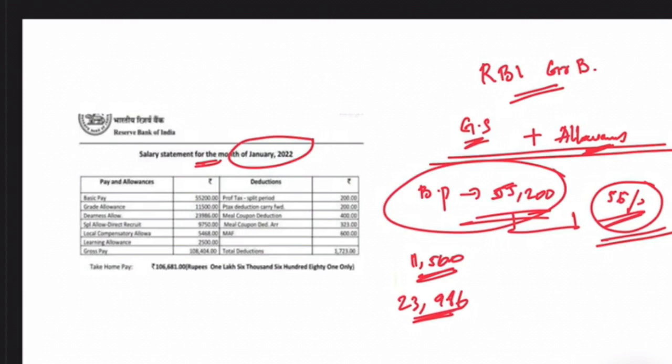The local compensatory allowance is rupees 5,468, and the leasing allowance is rupees 2,500. So the gross pay, as you can see, comes to about rupees 1,08,404 — that is one lakh eight thousand four hundred and four.